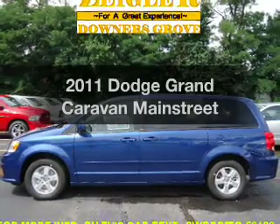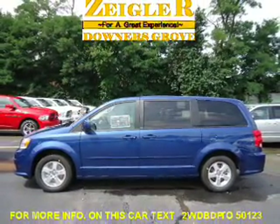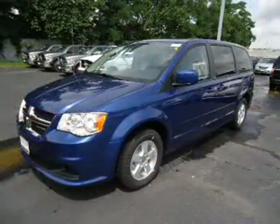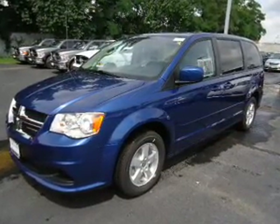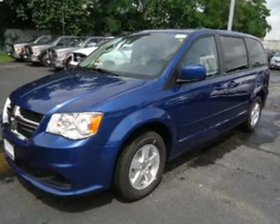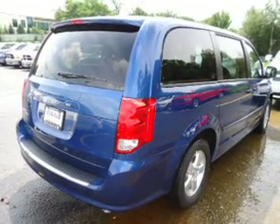Check out this 2011 Dodge Grand Caravan. If you're looking for an automobile with great attributes, look no further. With a solid six-cylinder engine that responds smoothly to its automatic transmission, the anti-lock braking system will help deliver you safely to your destination. Power and reliability are a great combination.